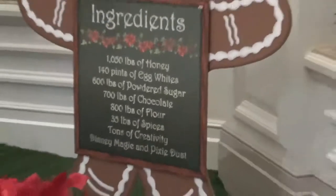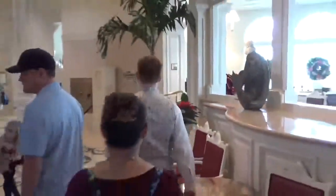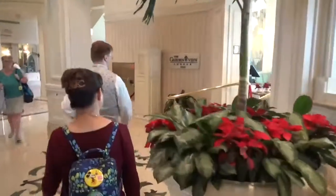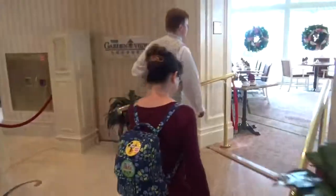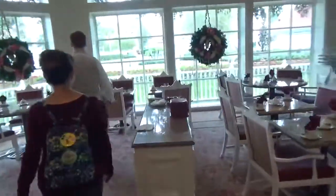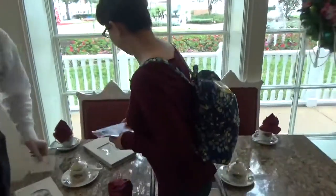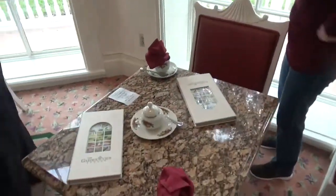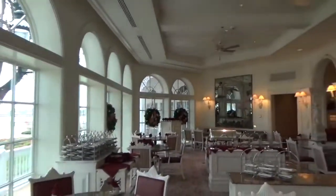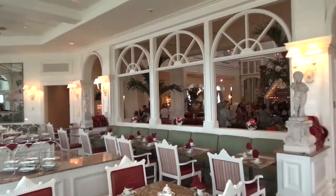Sorry for that last frame of somebody walking in front of the ingredients. Weigh in for tea. Garden View Tea Room — thank you so much.